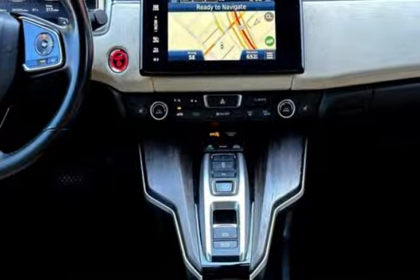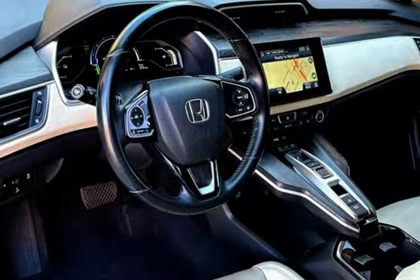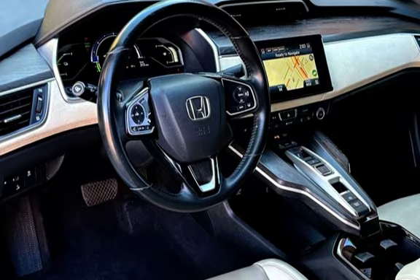Blind spot safety, child seat anchors, seat belt force limiters, power door locks, stability control, traction control, and navigation system.